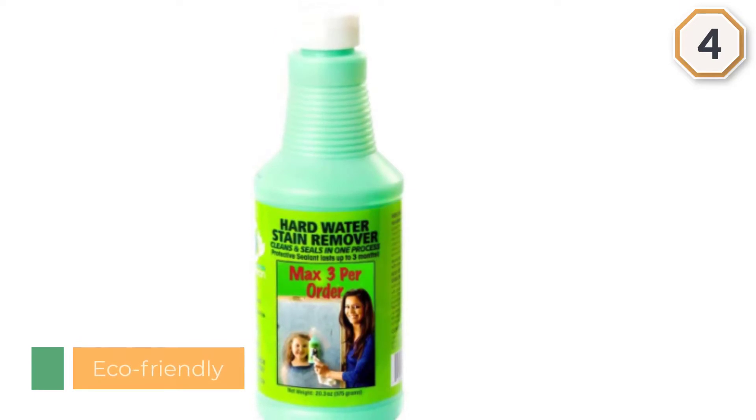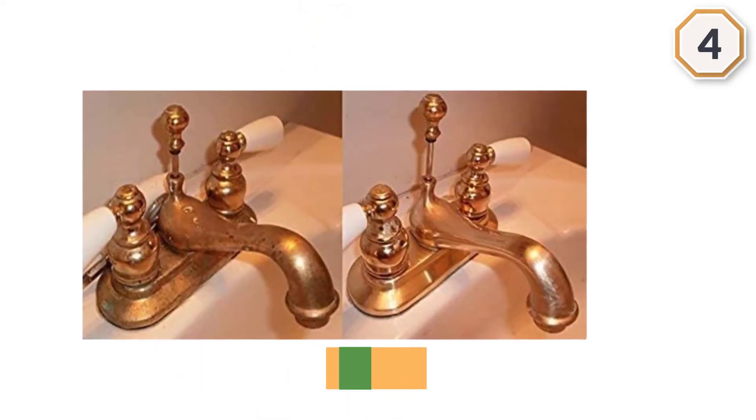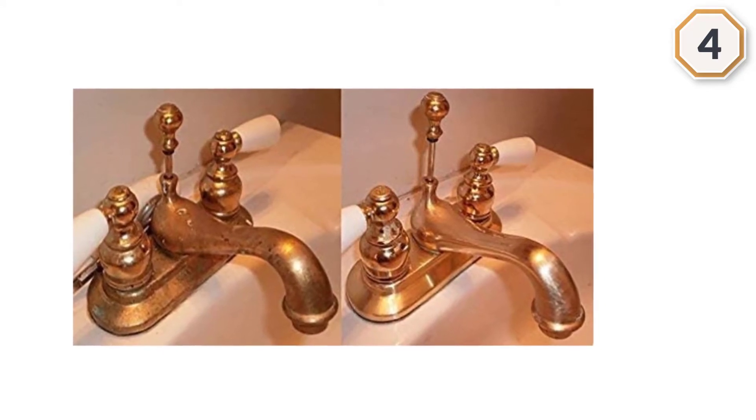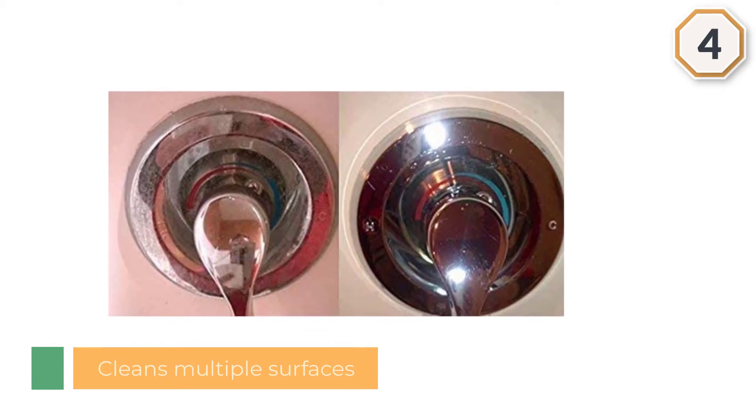It is a nature-friendly product and the texture of the bathroom surface does not get affected. It can retain the look of the tiles by cleaning the surface and is used in hotels and hospitals, and ensures value for money.